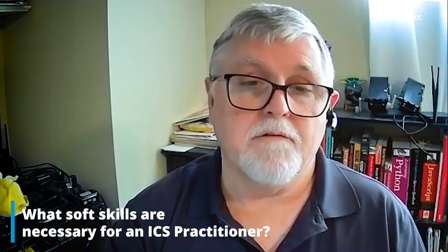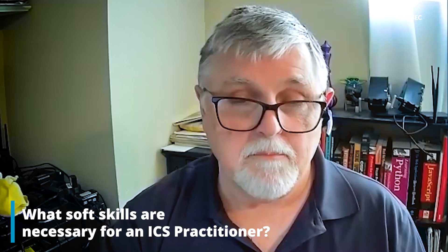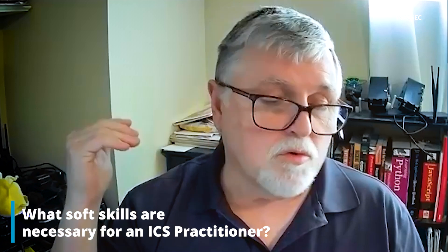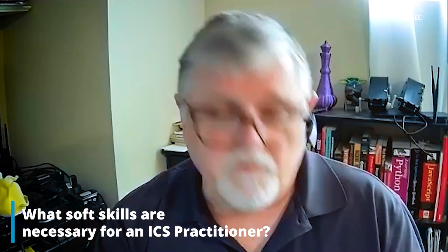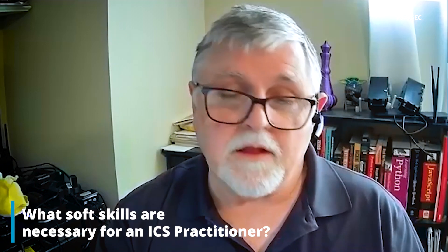Moving to soft skills — what soft skills does an ICS security practitioner need? Same as everyone needs in real life: writing and communication. But also the fact that you can't procrastinate, because if you procrastinate, maybe that multimillion-dollar refinery catches on fire and things like that.